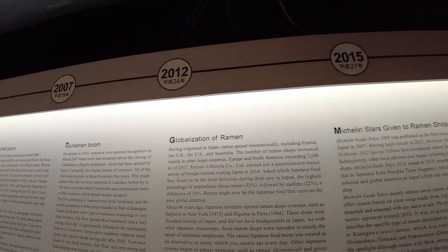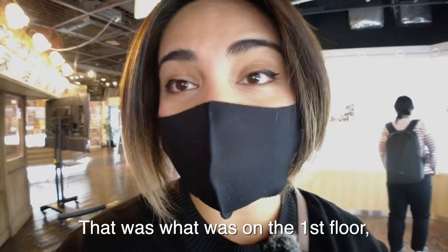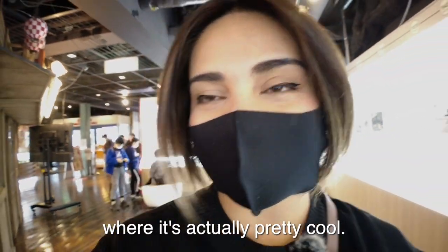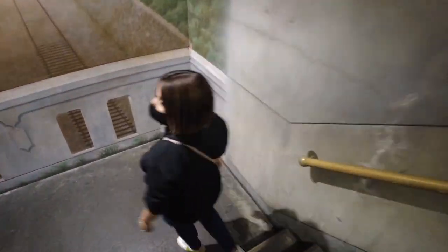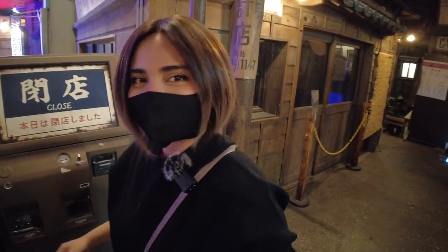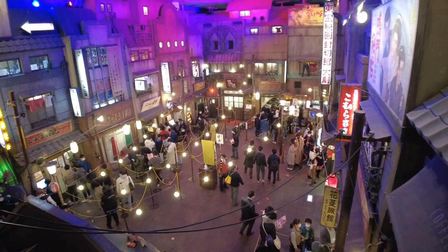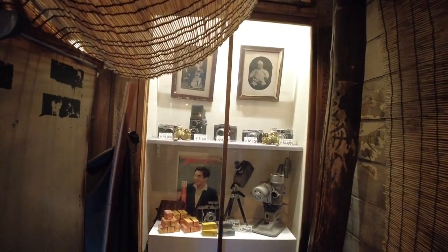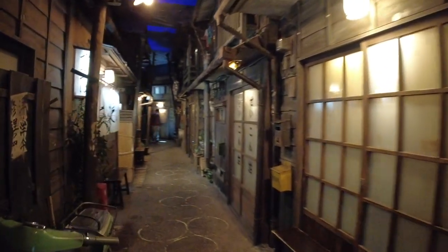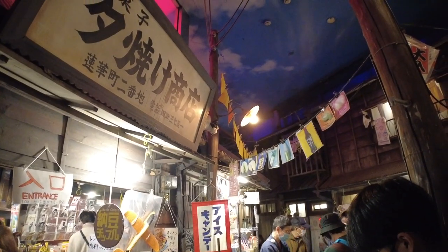They even give Michelin stars to ramen shops now — ramen has gone global! And now we're going to go to the basement where it's actually pretty cool. Wow, guys, check this out — it's a little ramen city! The production design of this place is amazing. There are two floors in this area and the floor you get to first has an alleyway that goes around the ramen city below, taking you back to 1958 Japan. They have a cute sweet shop with goodies you can buy from that era — it's all in the details!